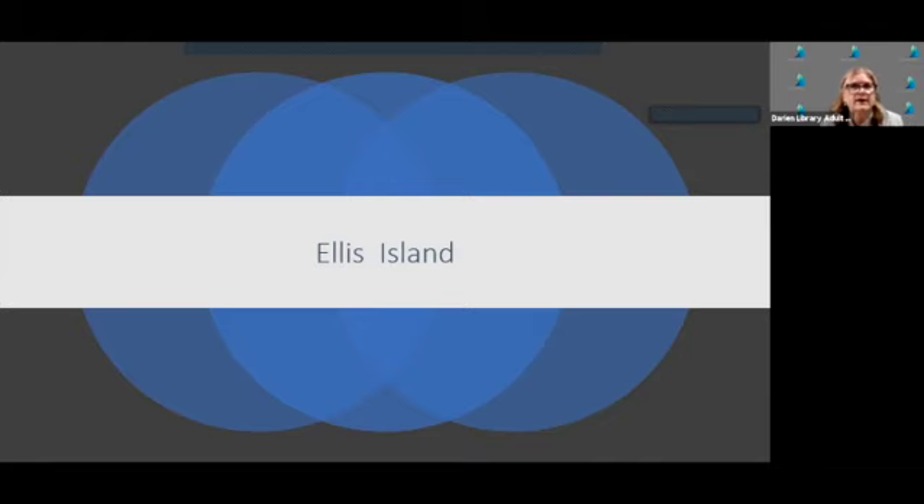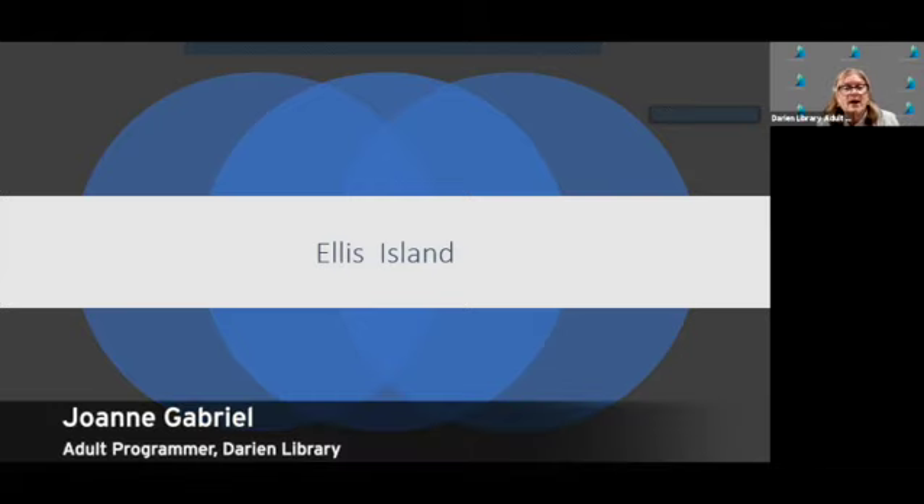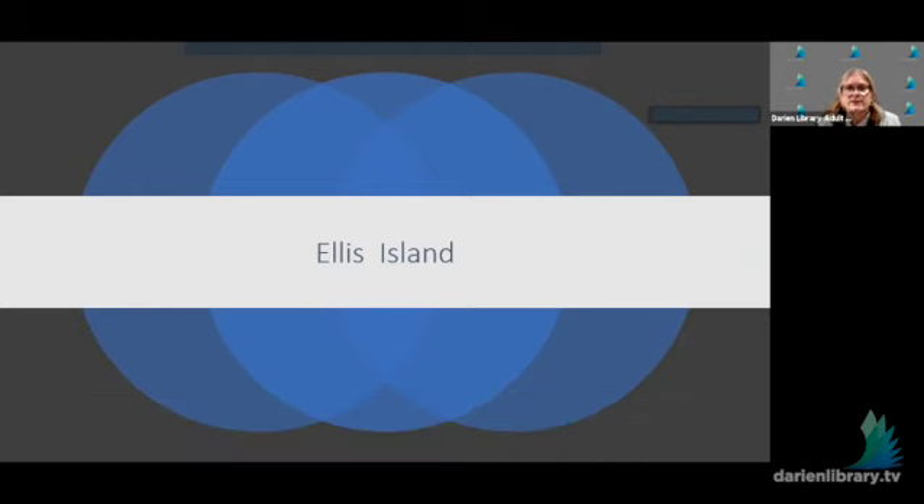Good afternoon, everyone. I'm Joanne Knowlton-Gabriel. On behalf of the Darien Library, we welcome you to our program this afternoon: New York National Historic Sites and the History They Tell with Alan Desprez. Alan returns for part six of this eight-part series to talk about Ellis Island and immigration in the later 19th century. From 1892 to 1922, Ellis Island was the processing location for over 12 million immigrants. Alan will discuss how this process was accomplished and talk about how immigrants were sent back and how fair this process was.